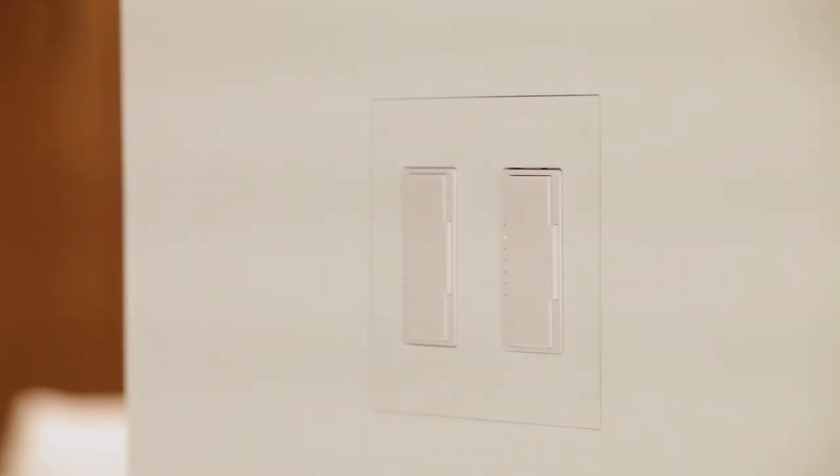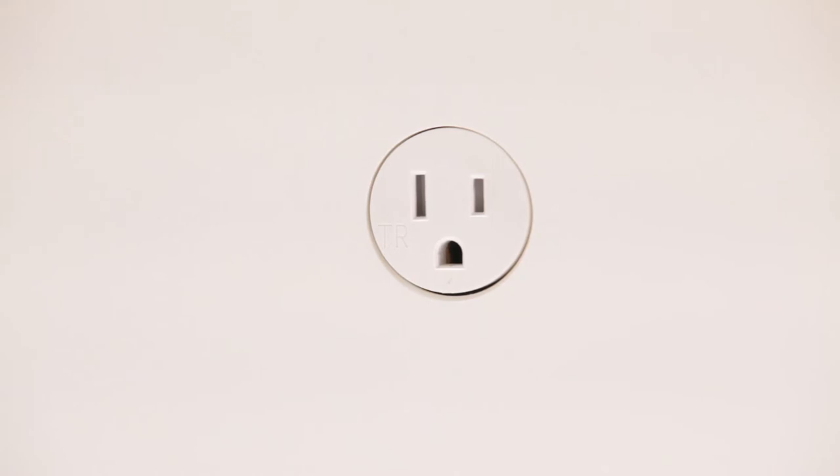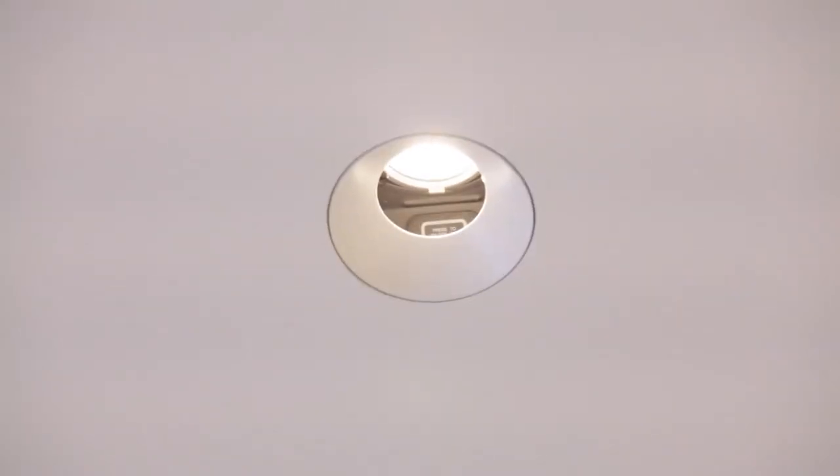The floors were all poured on-site, and they're terrazzo by American Terrazzo. Notice how the outlets are all mudded flush to the wall. The lights are 3-inch LED adjustable downlights by Element.